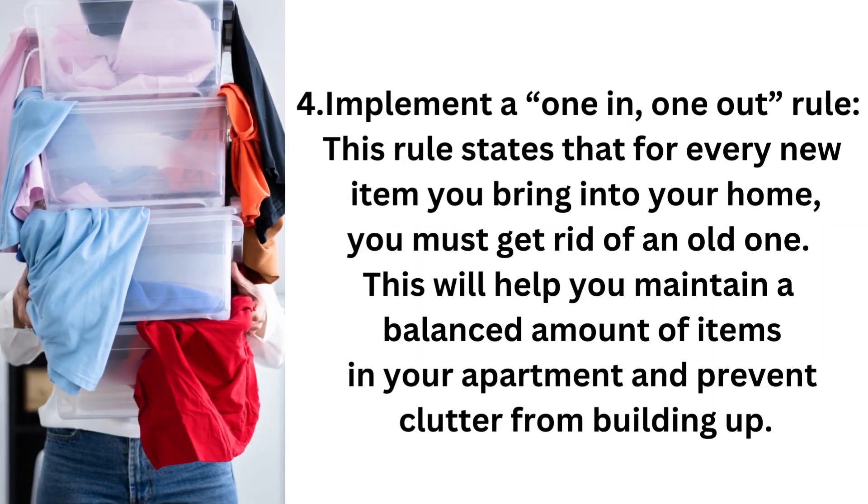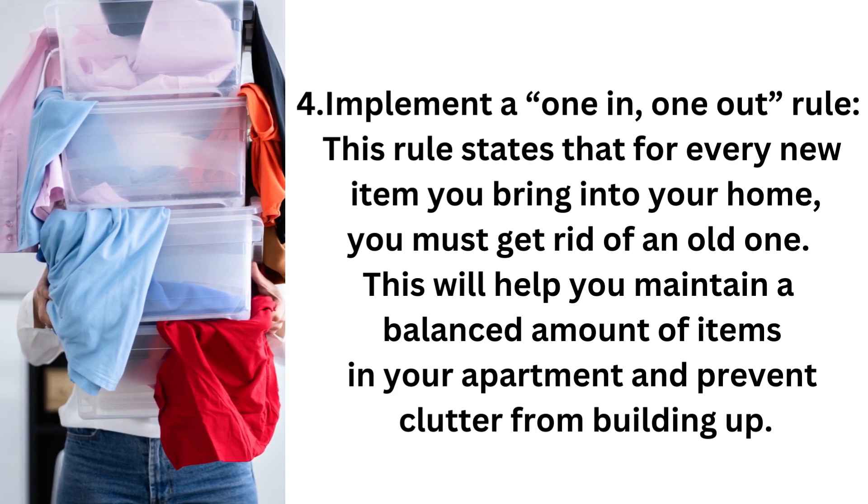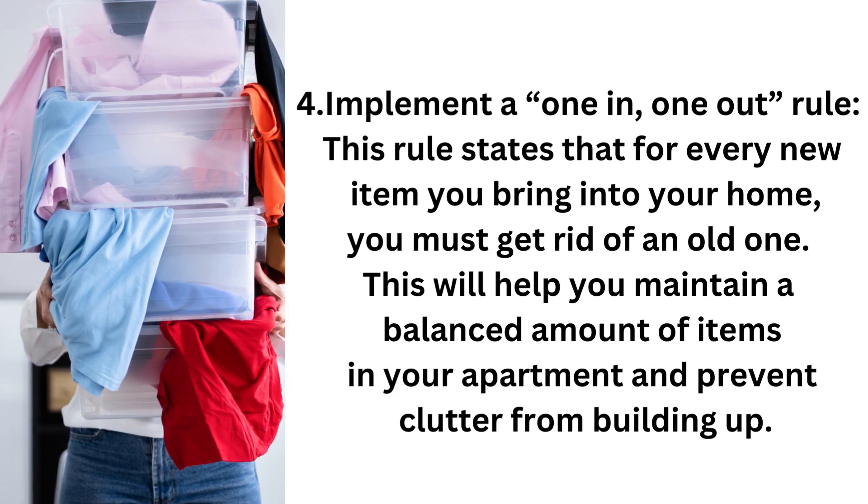Step 4: Implement a one-in, one-out rule. This rule states that for every new item you bring into your home, you must get rid of an old one. This will help you maintain a balanced amount of items in your apartment and prevent clutter from building up.